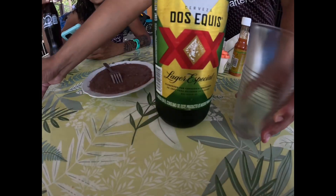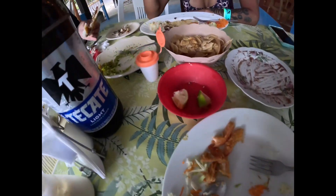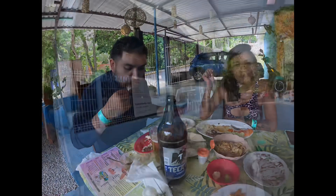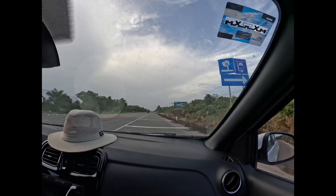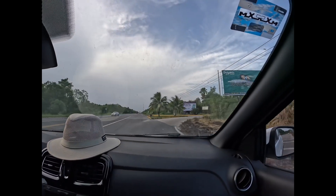We found this restaurant across the street from the lake. There's the before picture, and here is the after picture — everything looks so good. We all really enjoyed ourselves and loved the food. Here's a picture of the outside; I forgot to get the name of it, but if you see this, go eat there.